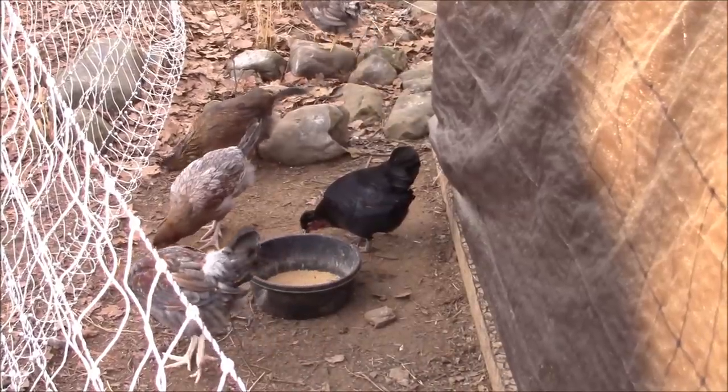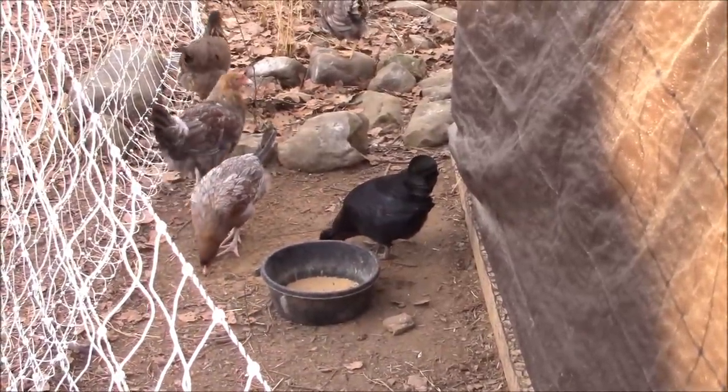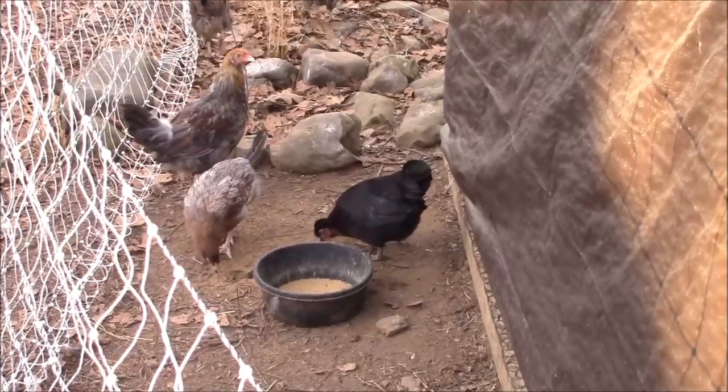Number two, you blend in with those ten chicks that I hatched pretty well. You're about the same size. Even the big boy rooster over there agrees.